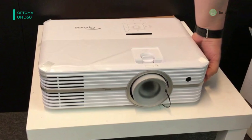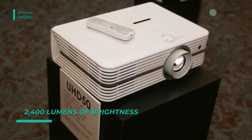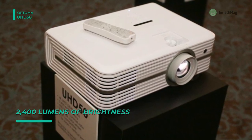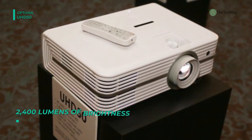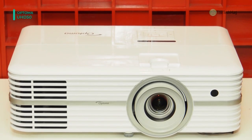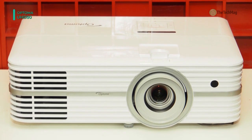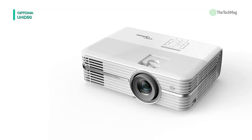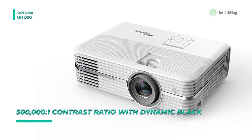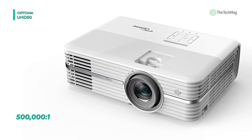The Texas Instruments 4K UHD DLP chipset with high-performance DMD and XPR video processing technology forms the heart of the Optoma UHD50. This innovative fast-switching technology enables 8.3 million simultaneous distinct pixels at screen sizes up to 140 inches for immersive home cinematic experiences. The UHD50 features true 4K UHD resolution, giving an impressive 8.3 million discrete addressable on-screen pixels, providing fantastic detail and picture quality.